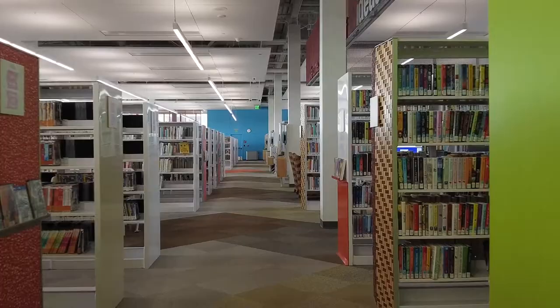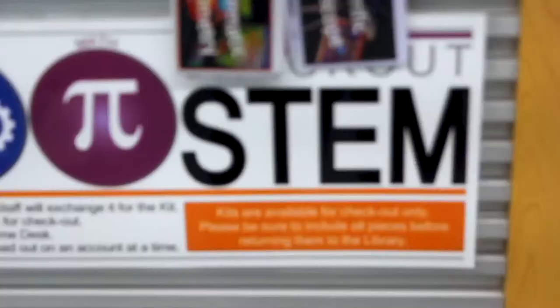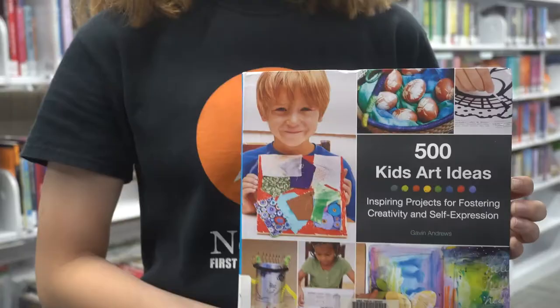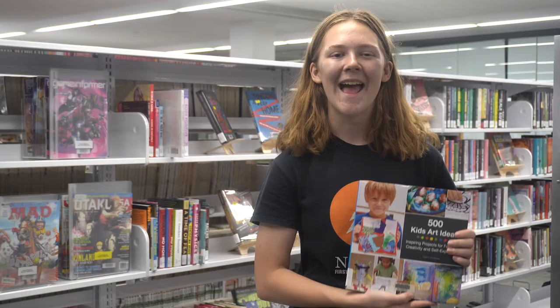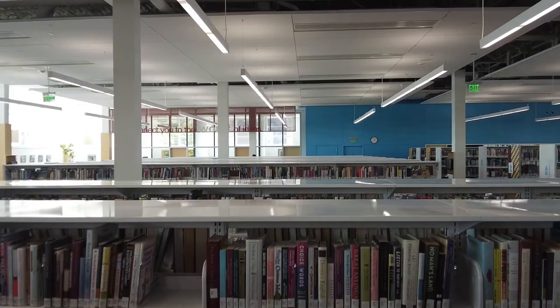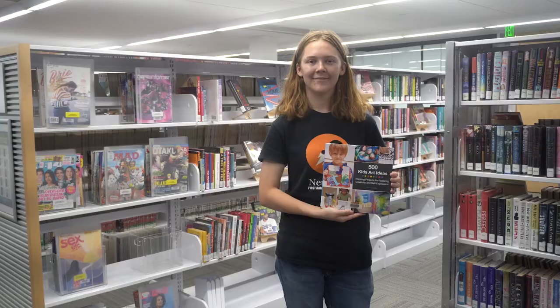Welcome back to Full Steam Ahead with Team Neutrino, brought to you in partnership by the Ames Public Library. My name is Laura Lee and I'm here at the Ames Public Library to showcase the incredibly fun science, technology, engineering, art, and math books you can find here. Today we'll be looking at one of my personal favorites. This awesome do-it-yourself book is a fantastic way to learn new art techniques. You can learn from 500 unique ideas, from paint projects to recycling. You can enjoy 500 Kids' Art Ideas, inspiring projects for fostering creativity and self-expression, right here at the Ames Public Library, along with thousands of other educational titles and fun weekly events you and your whole family can enjoy.